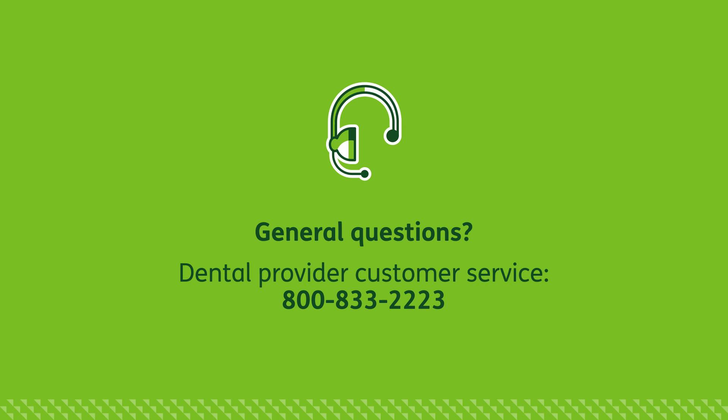Thanks for credentialing with Humana. If you have questions, please call Dental Provider Customer Service at 800-833-2223.